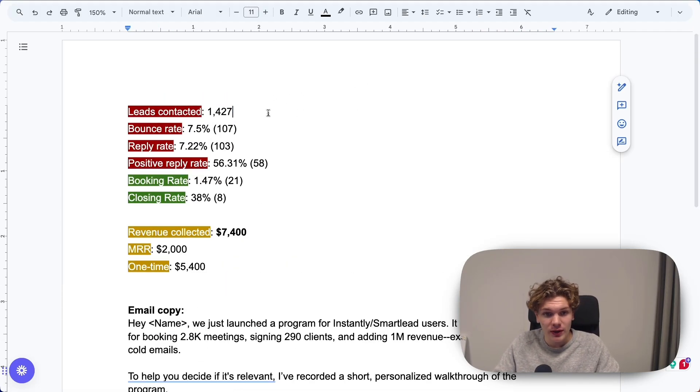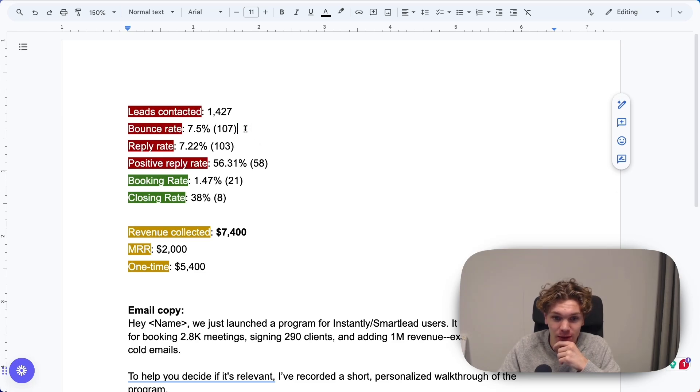Leads contacted: 1,427. The bounce rate is 7.5% — we had a higher bounce rate than reply rate. We were super lazy when creating this campaign, and this is basically a tutorial of what not to do. But I still think this is interesting, so that's why I'm making the video. 7.5% bounce rate, which is 107 emails bounced, which is horrible. You should stay under 1% bounce rate.